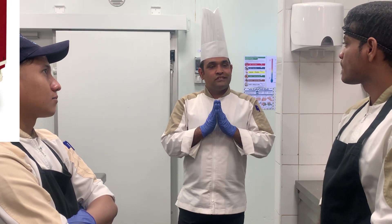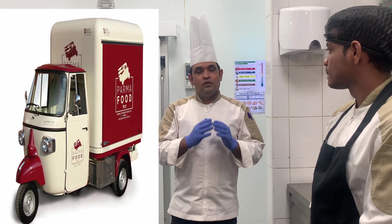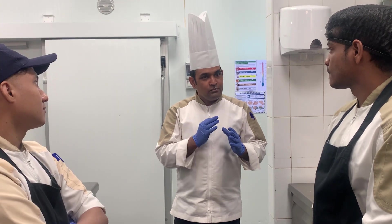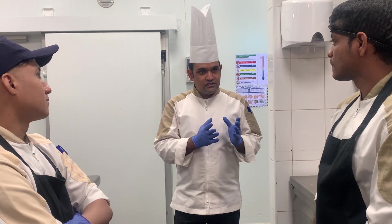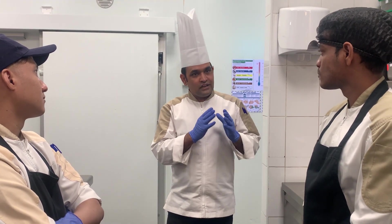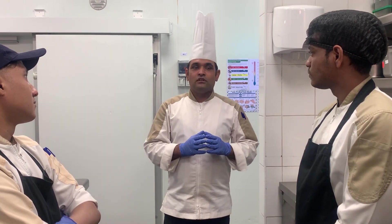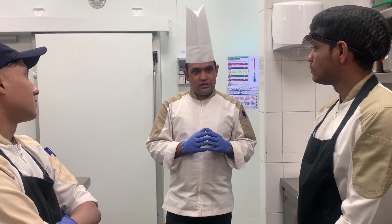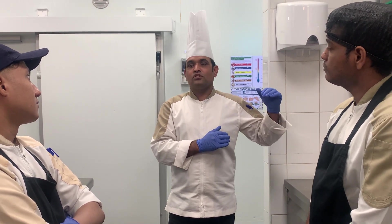First point is to check the vehicle — the supplier's vendor vehicle. We need to check it is clean and proper, it is hygienic, it is sanitized, everything is arranged. We need to check the vehicle temperature also — the vegetable temperature should be below 5 degrees. Check the vehicle: is it clean, and what is the temperature of the vehicle?